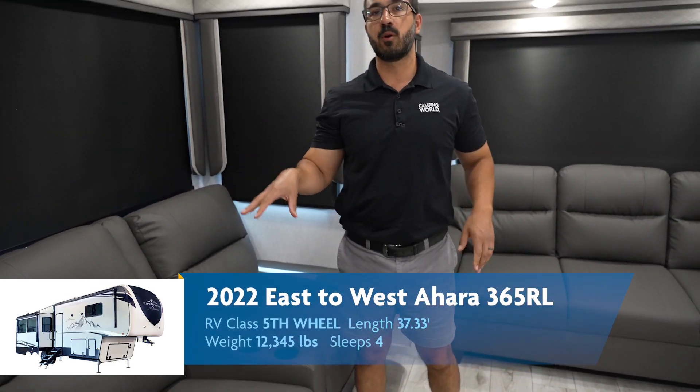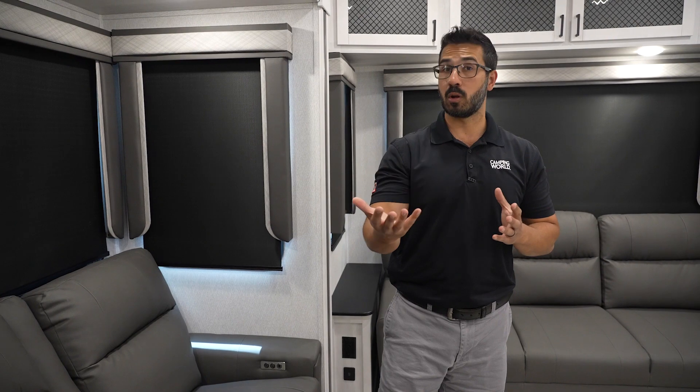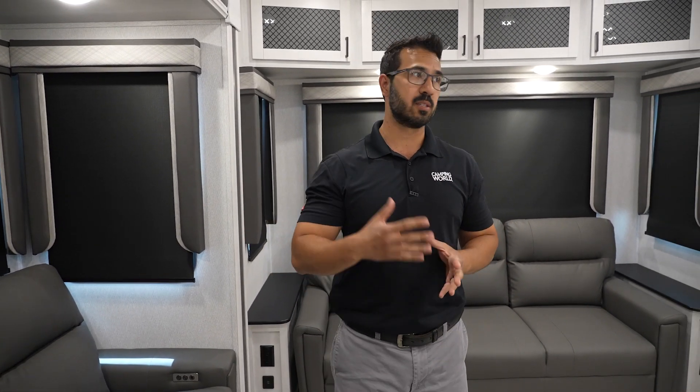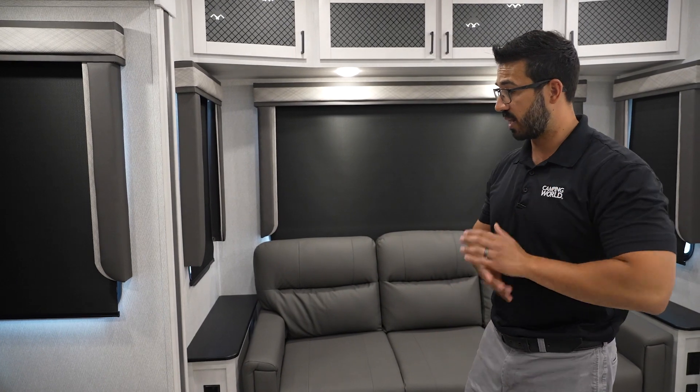Something else I really like about the Ahara is, let's say you don't have shore power — how are you going to extend the recliner? Well, with the Ahara you get an option of solar. The solar package comes with a 320-watt solar panel, a 50-amp MPPT controller, and a 2,000-watt inverter. That inverter is hooked up to the majority of electrical outlets — not to the microwave or fireplace, but outlets like right down here or in the bathroom or in the bedroom for a CPAP machine. It's phenomenal.